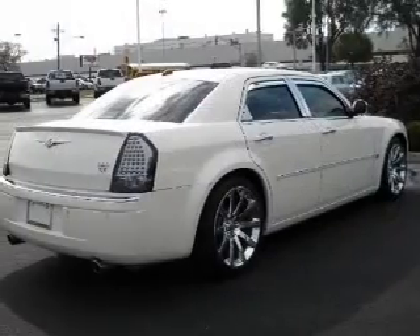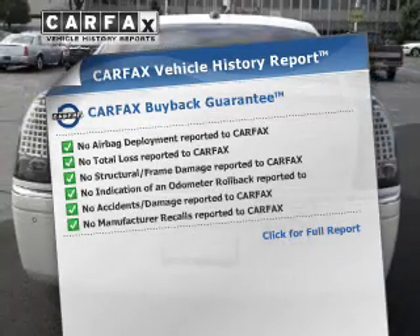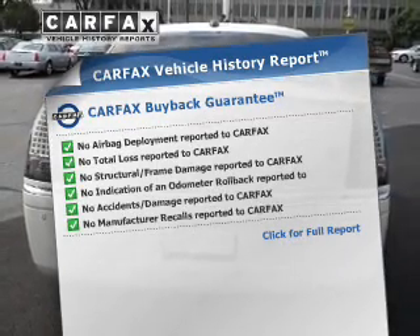Enjoy the comfort of dual temperature controls. This vehicle comes with a CARFAX report, which reduces your buying risk by providing the vehicle's history before you purchase.